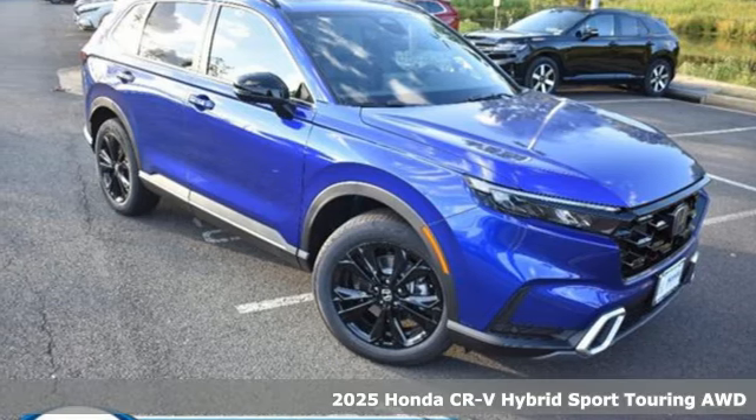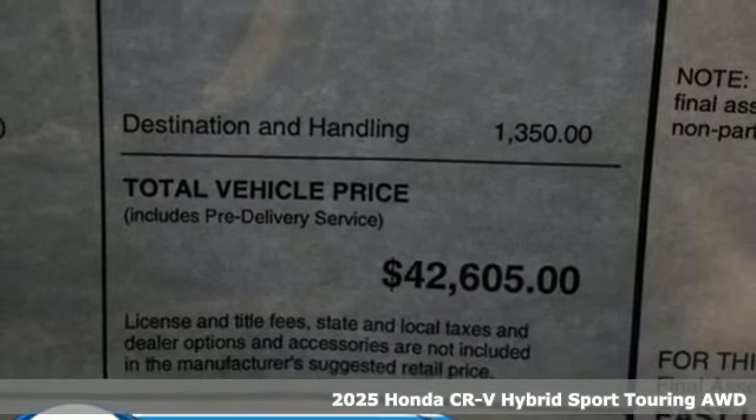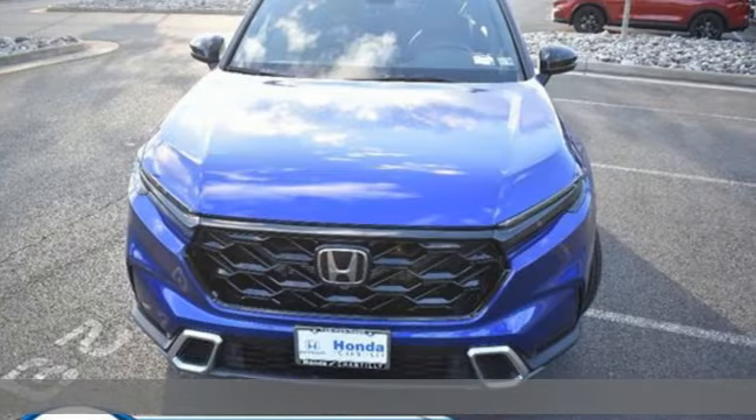Here's a new 2025 Honda CR-V Hybrid. Honda's created some of the most admired vehicles on the planet, and it offers an exciting list of features.